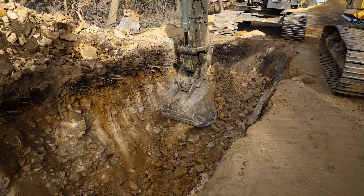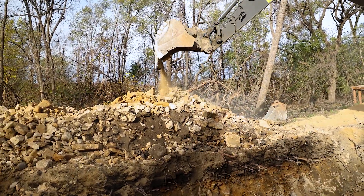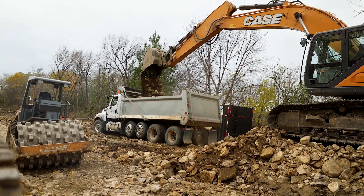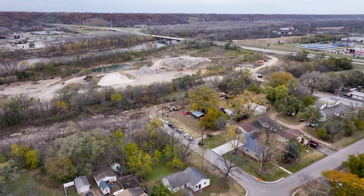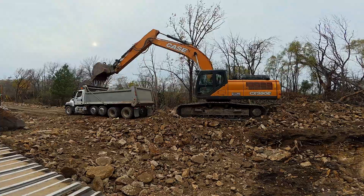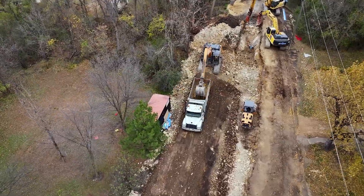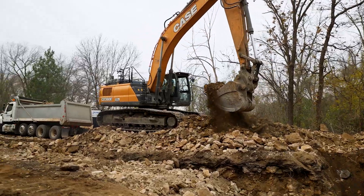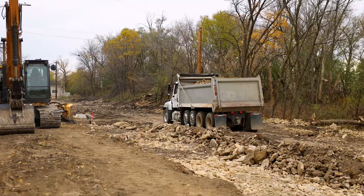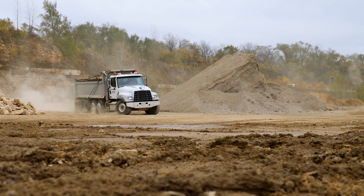As the crews continue breaking through the limestone, they also have to deal with the extra material coming out of the trench. Some of that material can be reused for backfill, but not all of it. The remaining broken rock is loaded into dump trucks and hauled to a dump site that just so happens to be located right next to the project. This material won't go to waste and will be made available for use on future projects, making the most of what comes out of the ground.